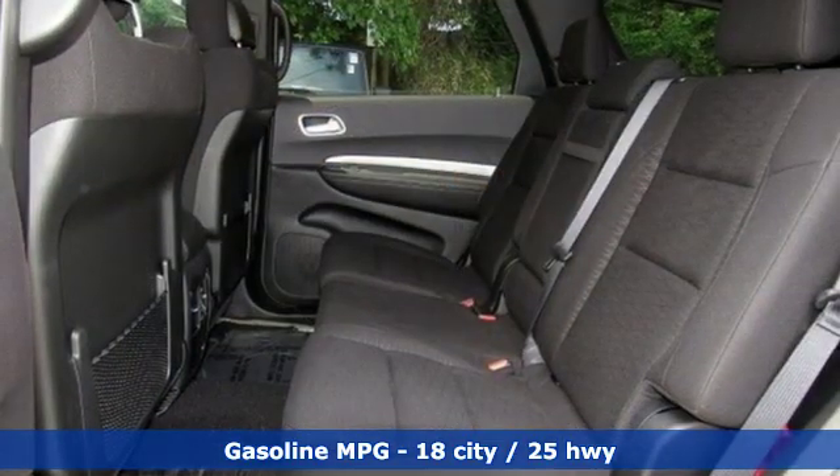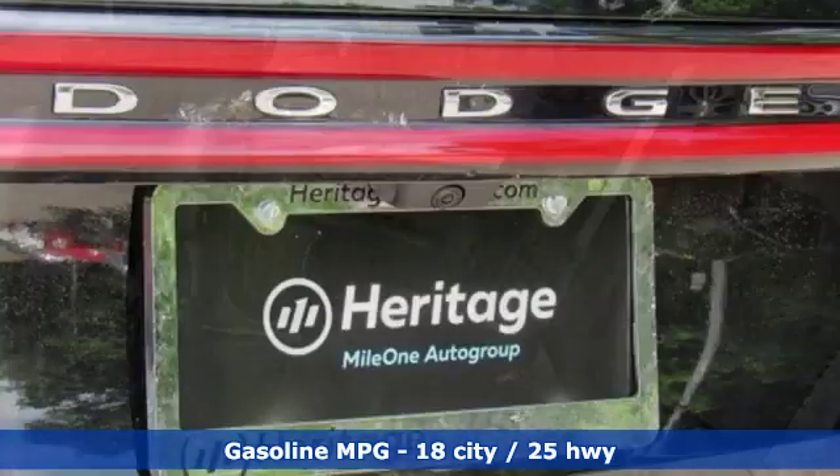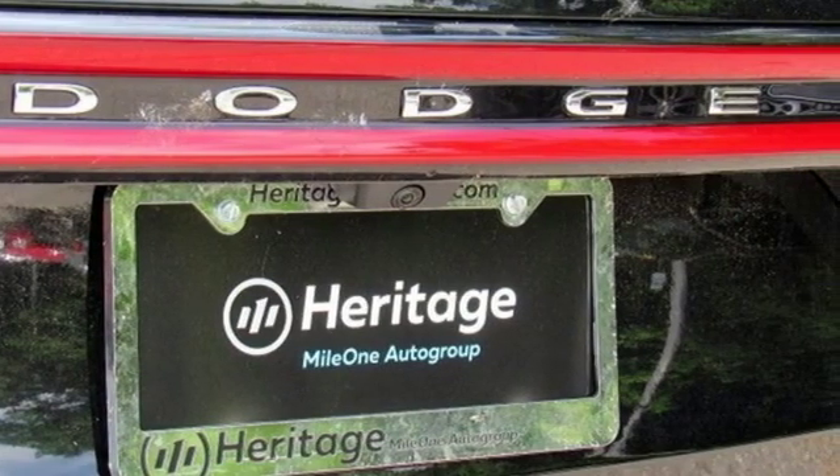V6 engine, dual zone climate control, streaming audio, configurable instrument gauges, leather steering wheel, and push-button start proximity key.